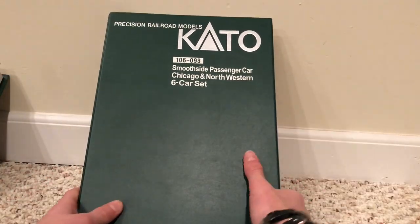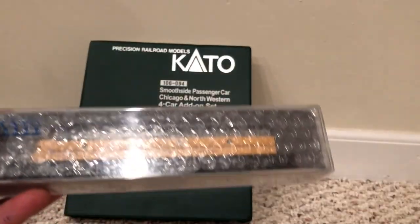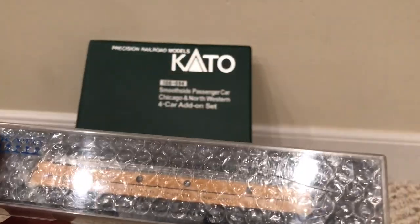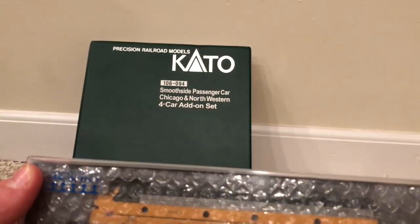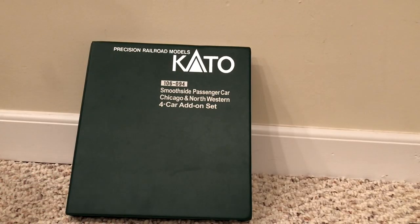Closing up the 6-car set and moving to the second bookcase set. Kato does have two engines for this — I do have them somewhere. It turns out I do have those two E8s. I'm not going to be doing a review on them today — that's for another video. Please comment below if you'd like to see a review on them. They are just regular DC, and there's a small possibility I could upgrade them to DCC, but it's not on my near-future list. Now we're onto the 4-car add-on set.